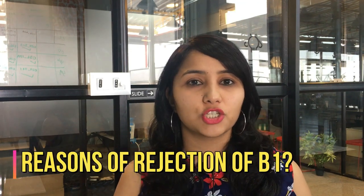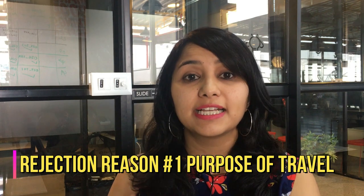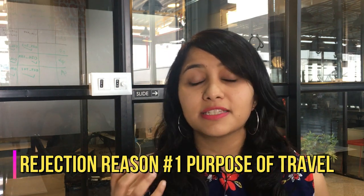Let's start with what could be the probable reasons for rejection of the B1 visa. In my experience, most of the time B1 visas get rejected because the purpose of travel is not communicated clearly. When applying for a business visa, it is very important that your business visit is essential, important, and critical. If the visa officer senses that the trip can be avoided — that the work can be done over an email, over a call, substituted by somebody else, or postponed — he might reject your application.